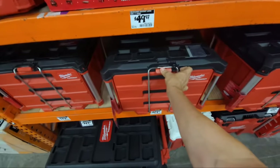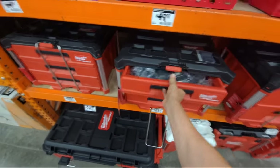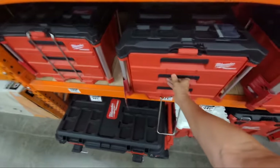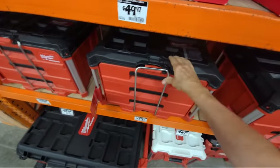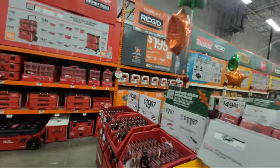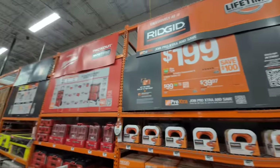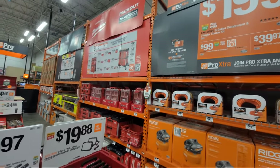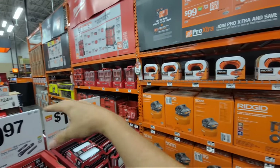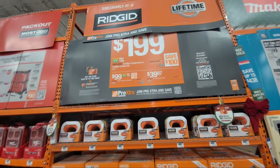Here's the three-drawer Packout — I like that securing bar they added to these. So the Packout display was added, and then I'm going to come back around to show you the Ridgid display that was added yesterday as well. These are what I call the phase-two Black Friday deals — they were not in store until yesterday. Two days ago this whole area was all Packout and DeWalt ToughSystem.